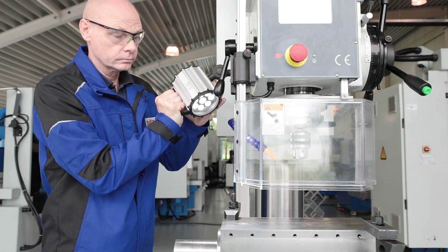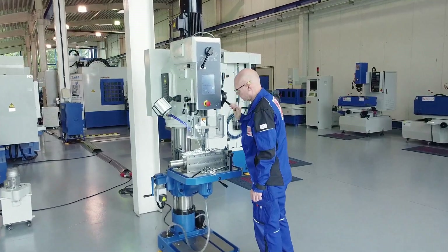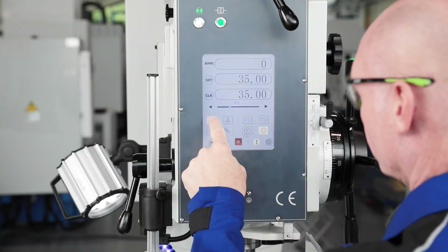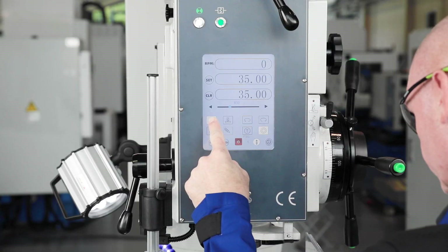The modern LED machine light ensures good visibility at the workpiece. A highlight of the machine is the modern operating concept. All machine functions are displayed on the large easy-to-read touch screen, and the motorised positioning of the table is also done via the touch screen.